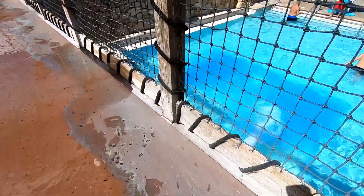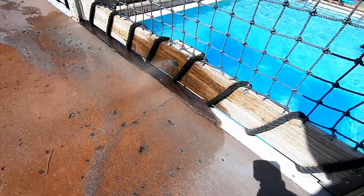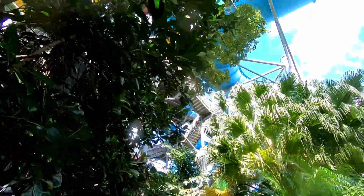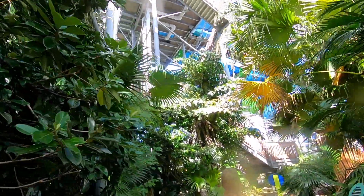Look at these cool misters down here that wet your feet and keep them cool. Aquatica has a lot of shade around all of the rides, so if you want to get off the hot asphalt, there's always a great place to hide in the shade.